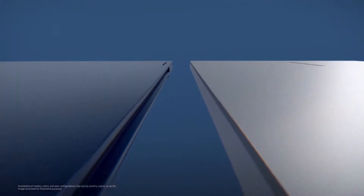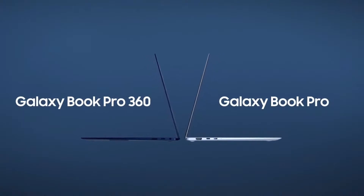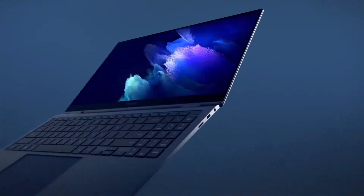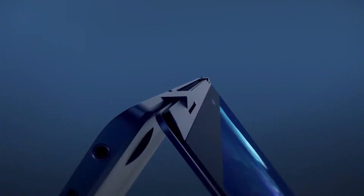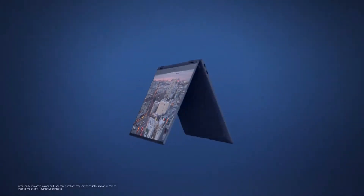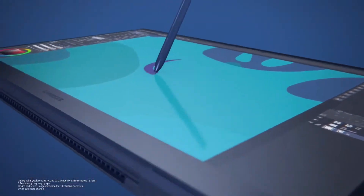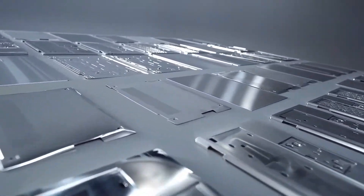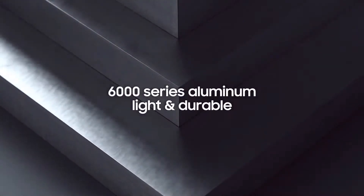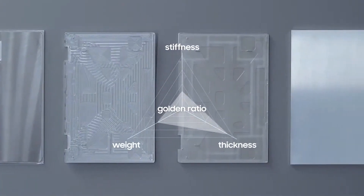We built the Galaxy Book Pro series with the durability and lightness you expect from your smartphone. The Galaxy Book Pro 360 and Galaxy Book Pro PCs are infused with our Galaxy DNA. With 360-degree turns, the Galaxy Book Pro 360 is built for conventional and unconventional uses. A PC this flexible needs to be able to handle everything you do from every angle, so we made this Galaxy Book incredibly durable. To keep it light without compromising durability, we chose 6,000 series aluminium as our main ingredient and reimagined our manufacturing process, finding the golden ratio of thickness, weight, and stiffness.